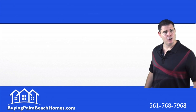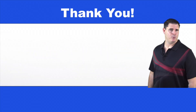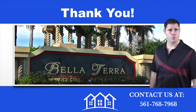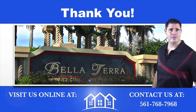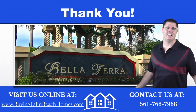If you're looking to buy or sell a home in Bella Terra and Royal Palm Beach, let me put my experience to work for you. Thanks for watching my market report on Bella Terra in Royal Palm Beach, Florida. For more information you can call me at 561-768-7968 or visit me online at buyingpalmbeachhomes.com. Thanks for watching — please rate and comment, and have a great day.